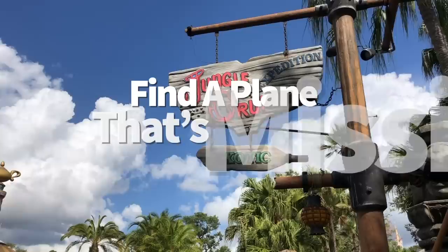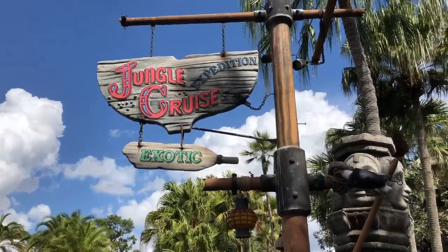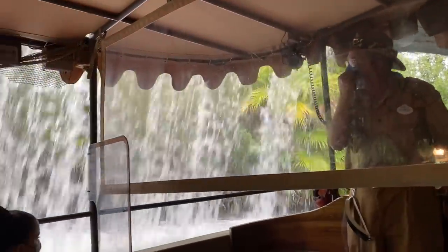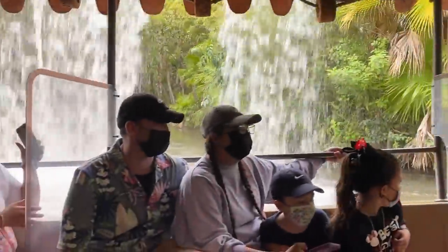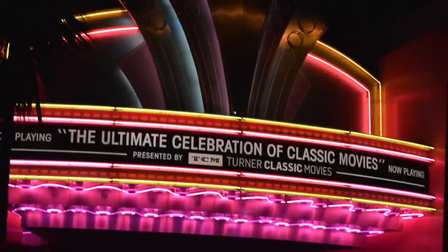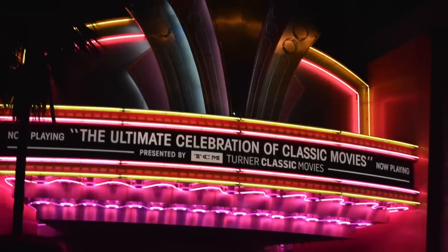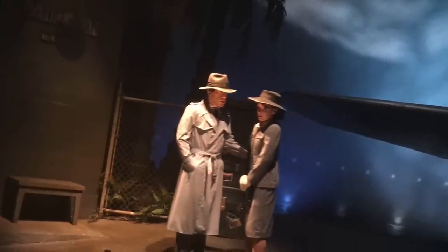The next time you ride Jungle Cruise, take a closer look at the half-airplane used in the attraction. The other half of this plane used to be found in the Casablanca scene in The Great Movie Ride over in Disney's Hollywood Studios. But now that The Great Movie Ride has been replaced by Mickey and Minnie's Runaway Railway, the other half of this plane has taken off elsewhere — maybe somebody will find it someday.